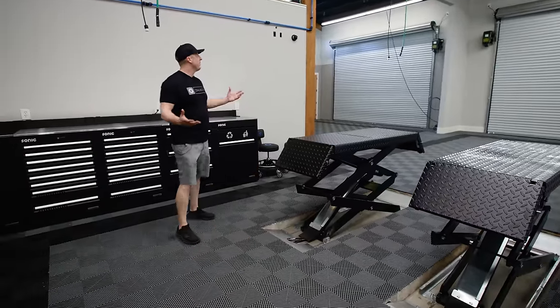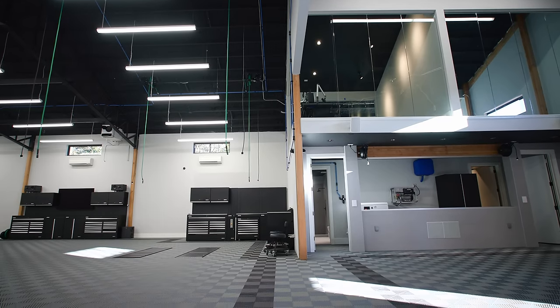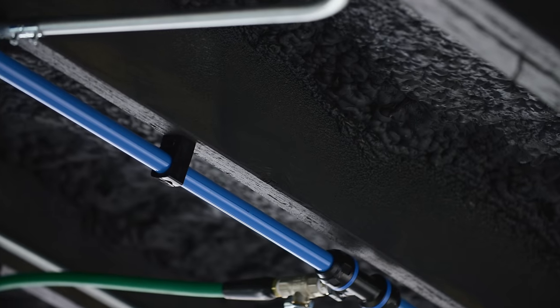One of the more prominent features in the garage is something I dreamt up in our first OG HQ — to put hose reels, power and air on all four corners of the lift. The beauty of a scissor lift is that you're able to put a car on it and gain 360-degree access.